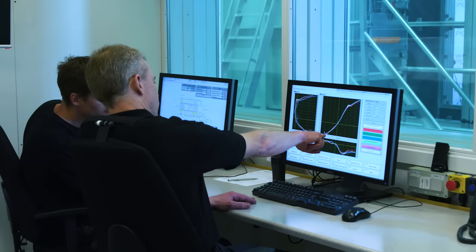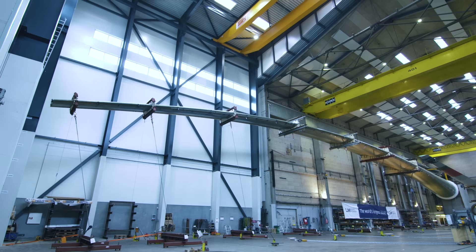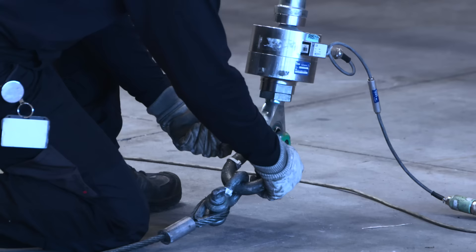The wind will create load on the blade like a storm with wind force on the Beaufort scale 10 — meaning 100 km/h wind force and 280 km/h due to the rotor speed. And this huge load we're going to apply to the blade today.